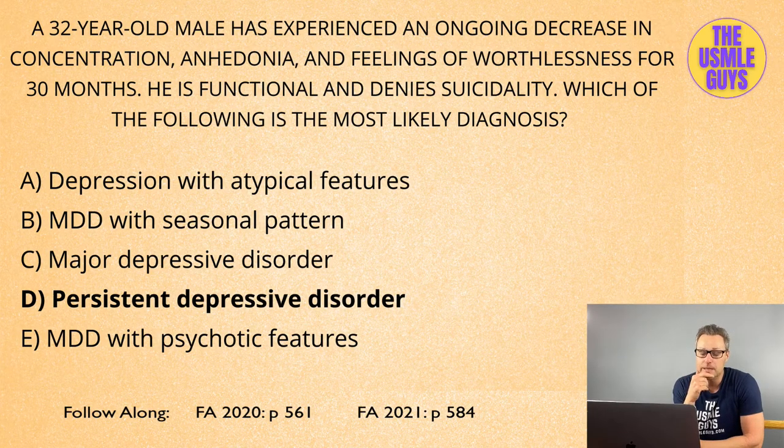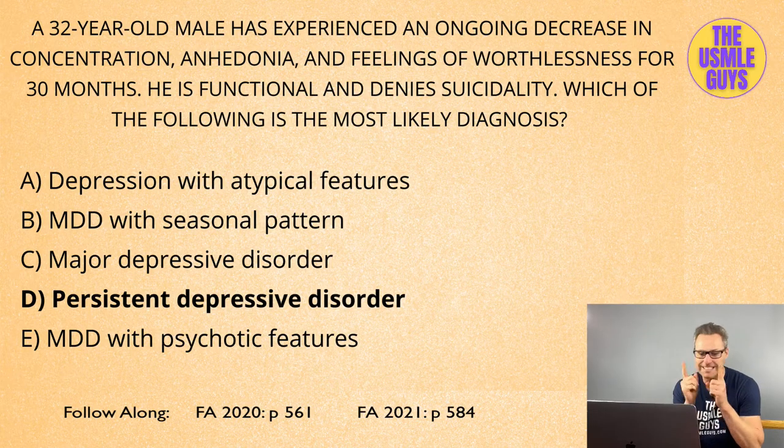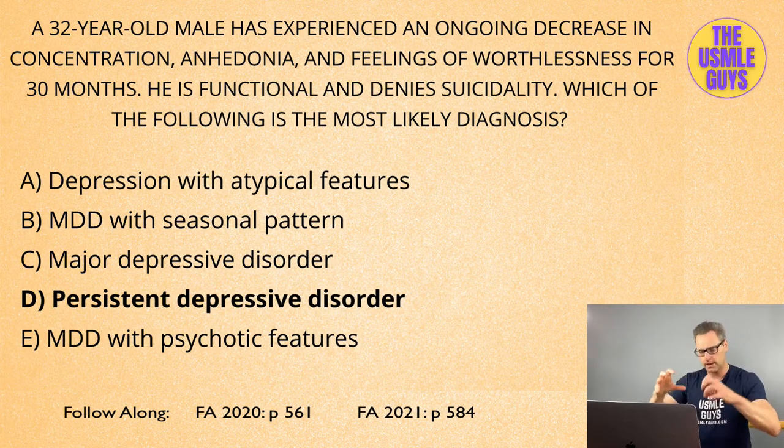The last one we're going to look at here is MDD with psychotic features, a condition that combines major depressive disorder with either hallucinations or delusions. The features of psychosis in this condition should only occur while the patient is experiencing that major depressive episode; otherwise it is not MDD with psychotic features. This condition is where standard MDD treatment strays from convention, because we use an antidepressant in conjunction with an atypical antipsychotic. If you ever see that combination, think MDD with psychotic features.